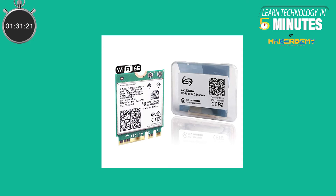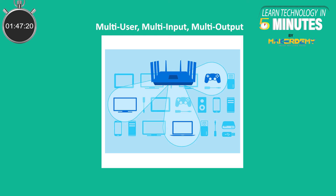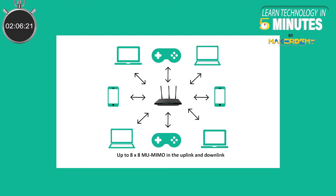The chips that encode and decode these signals keep getting more powerful and can handle the extra work. There are two key technologies speeding up Wi-Fi 6 connections: MU-MIMO and OFDMA. MU-MIMO, which stands for Multi-User Multi-Input Multi-Output, is a technology that allows a router to communicate with multiple devices at the same time rather than broadcasting to one device at a time. Currently, MU-MIMO allows routers to communicate with four devices at a time, and Wi-Fi 6 will allow up to eight.